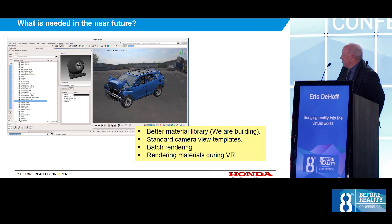Just touching again on rendering: we need a better material library, but that's on us as a user — we will develop our own. I think we need to set up some standard camera views. Batch rendering would be great so that we could submit it and the model comes back the next day rendered. And carrying this realistic rendering into the VR world would also be very powerful. Some of my questions are already being answered based on what I heard yesterday.